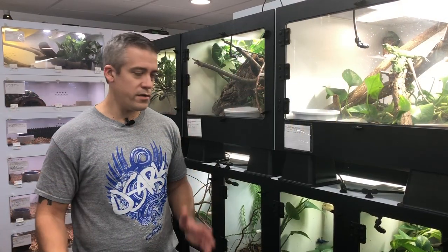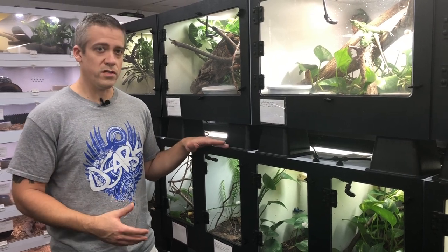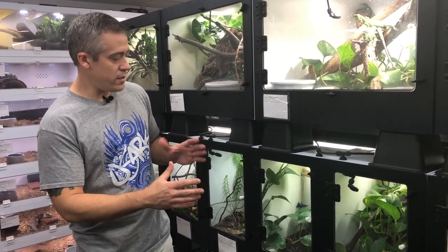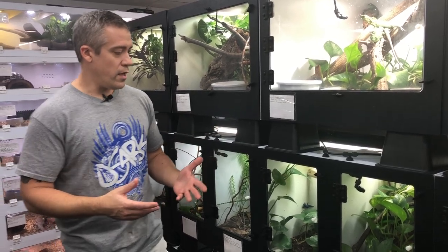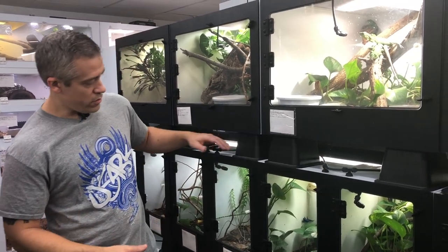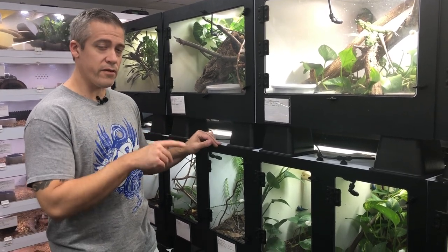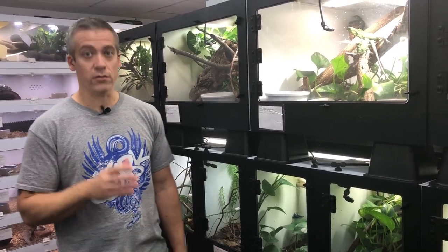For keeping these animals inside, I prefer PVC enclosures, which I get from PM Herps. Solid-sided PVC is very lightweight, easy to move, easy to drill, doesn't break easily like glass, and holds heat and humidity very well. There's a screen on the top and ventilation holes drilled in the back, so it does create a chimney airflow.